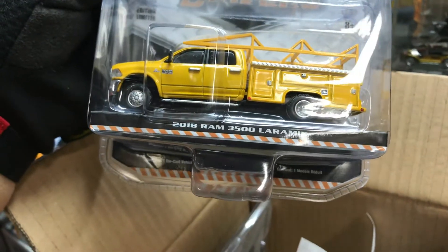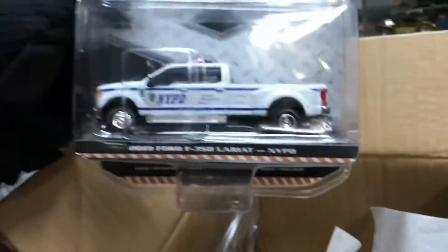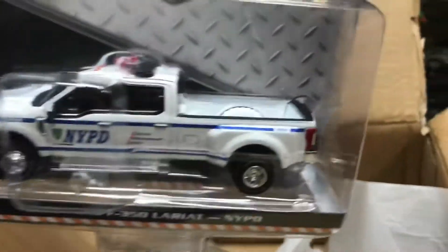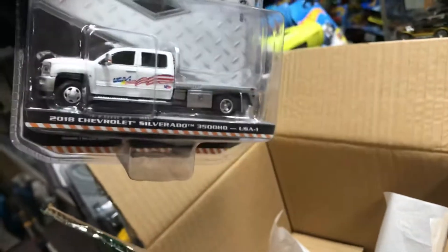2018 Ram 3500 — pretty cool. Let's see what else is in this nice box. NYPD 2019 Ford F-350 Lariat — nice truck, look at that. Beautiful truck. And the last one — 2018 Chevy Silverado 3500 HD. Let's get rid of this box.